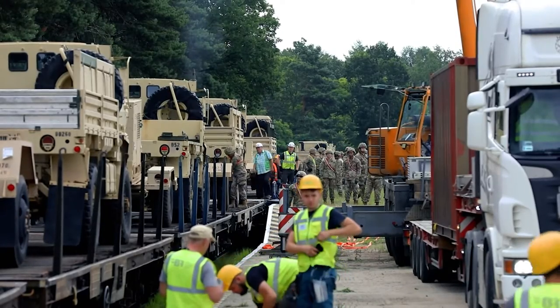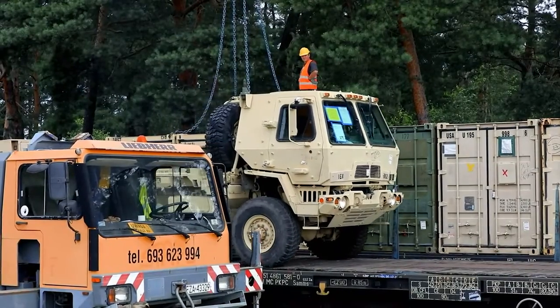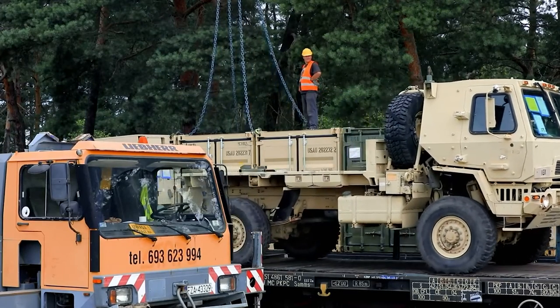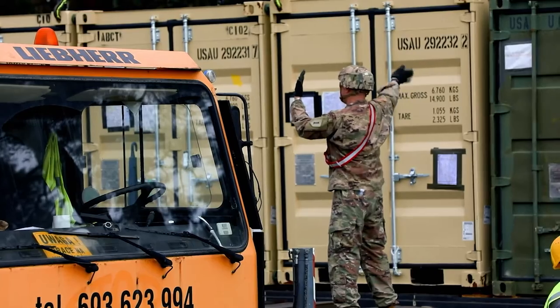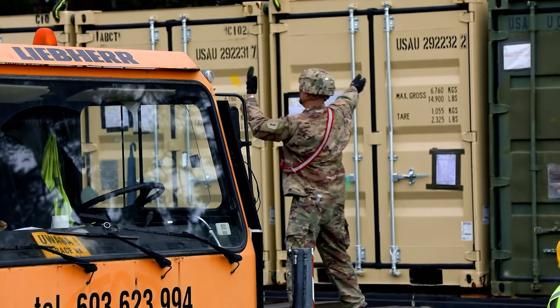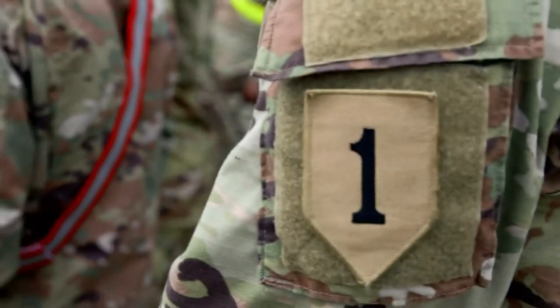The biggest challenge can be identifying the overall plan and where everything needs to go. With there being 3,100 pieces of equipment, that's a lot of equipment. Trying to nail down every location pieces need to go to can be difficult, but we have a great team and we make it happen.